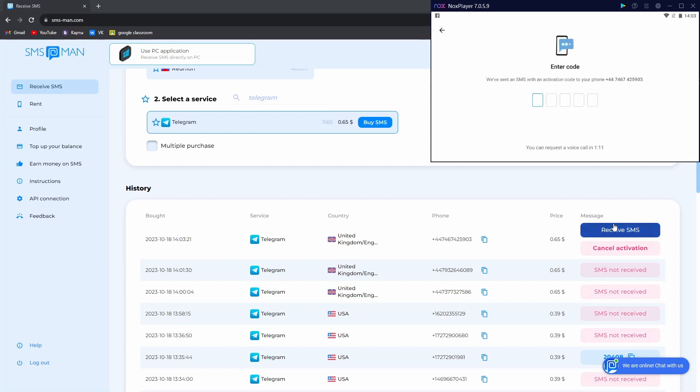Press receive and our code is already here. Enter it. And we're in.